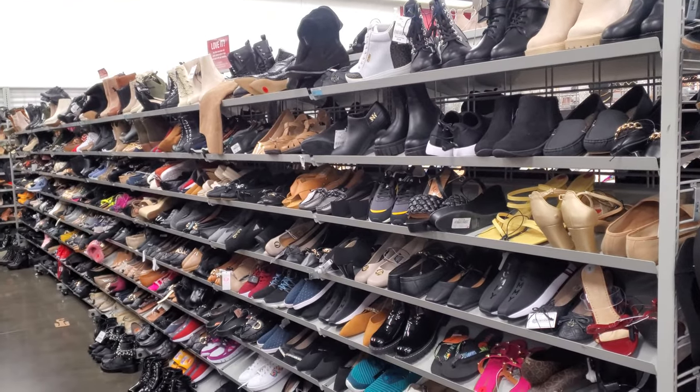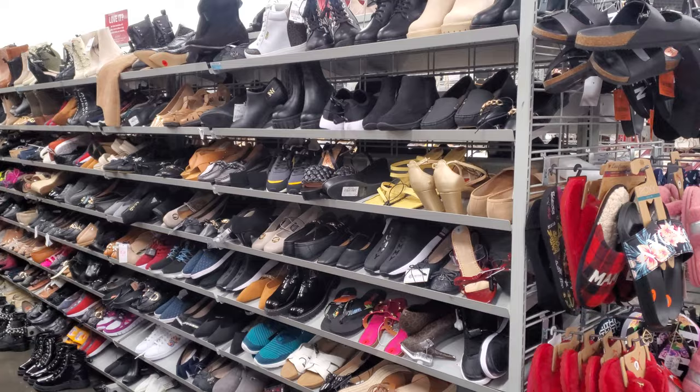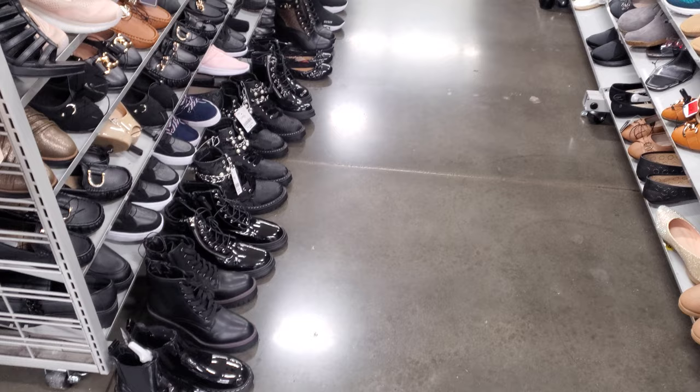Hey everyone, I made it inside Burlington and they are completely stocked on shoes. I feel like a lot of them are going to be repeats, but they are filled in.